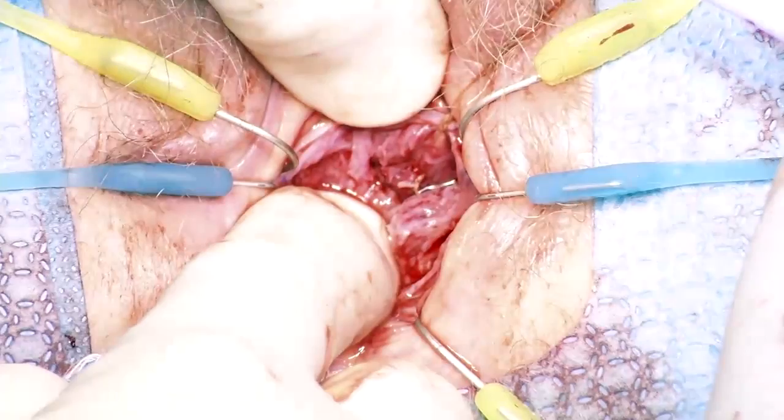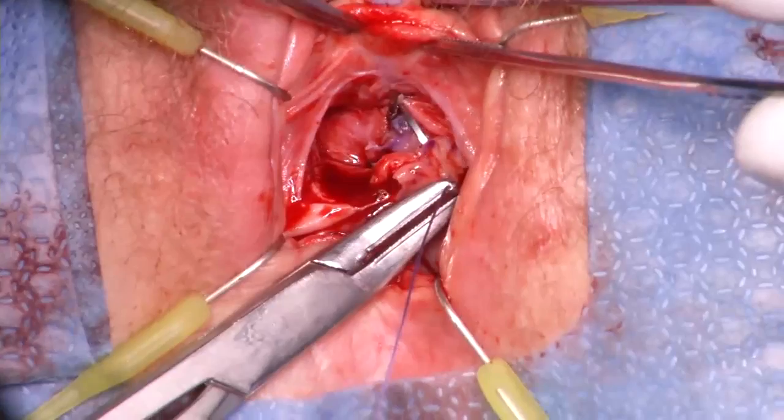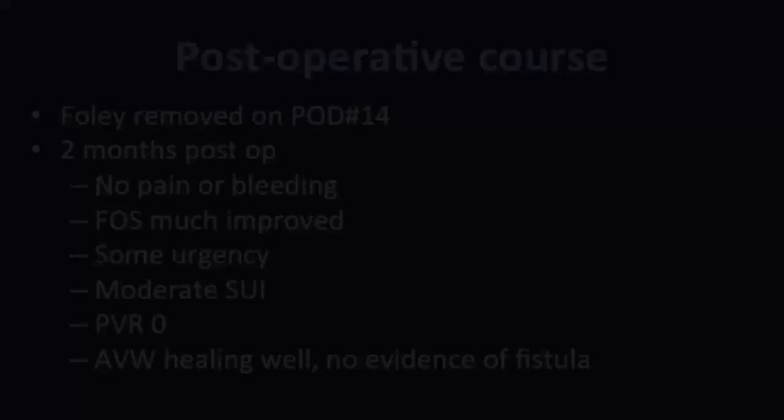Two more overlying tissue layers are closed with polyglactin 3-0 running suture. Finally, the inverted U flap is closed with two running polyglactin 2-0 sutures.